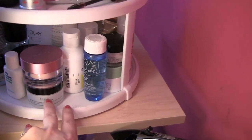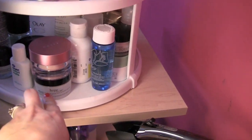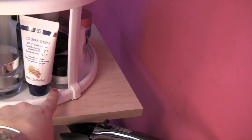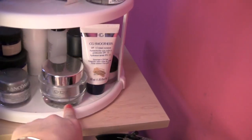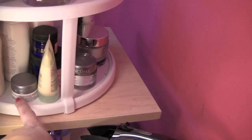Down here we're talking more moisturizers and more primers — there's a great primer from Mally, my mini Philosophy Hope in a Jar, an old eczema prescription treatment, my CoverGirl Smoothers tinted moisturizer that I love, and a lot of other moisturizers I've tried from Lancôme, Clinique, and Olay.